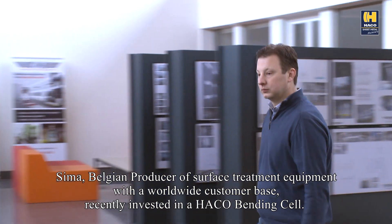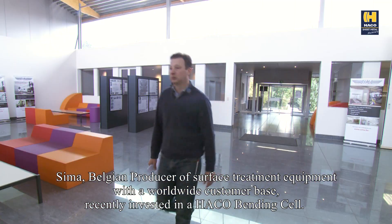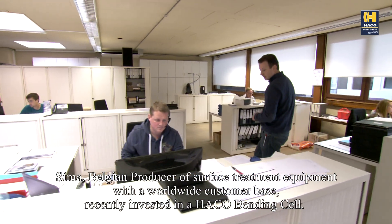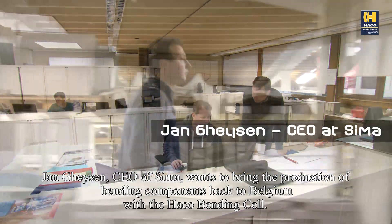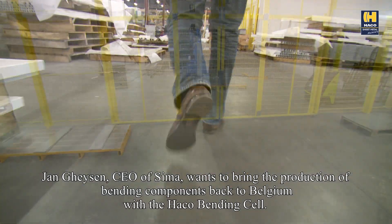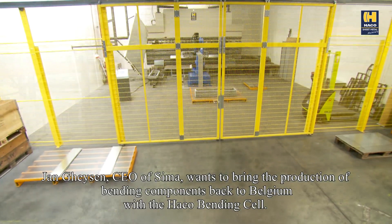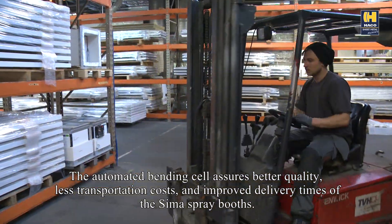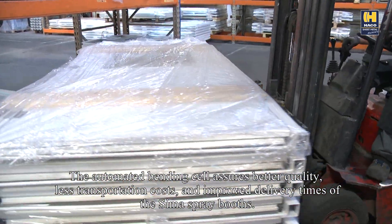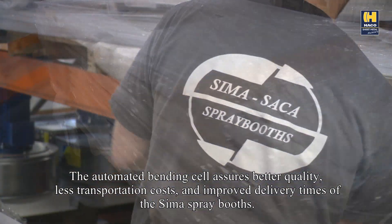SEMA, Belgian producer of surface treatment equipment with a worldwide customer base, recently invested in a Harco bending cell. Jan Heysen, CEO of SEMA, wants to bring the production of bending components back to Belgium with the Harco bending cell. The automated bending cell assures better quality, less transportation costs and improved delivery times of the SEMA spray booths.